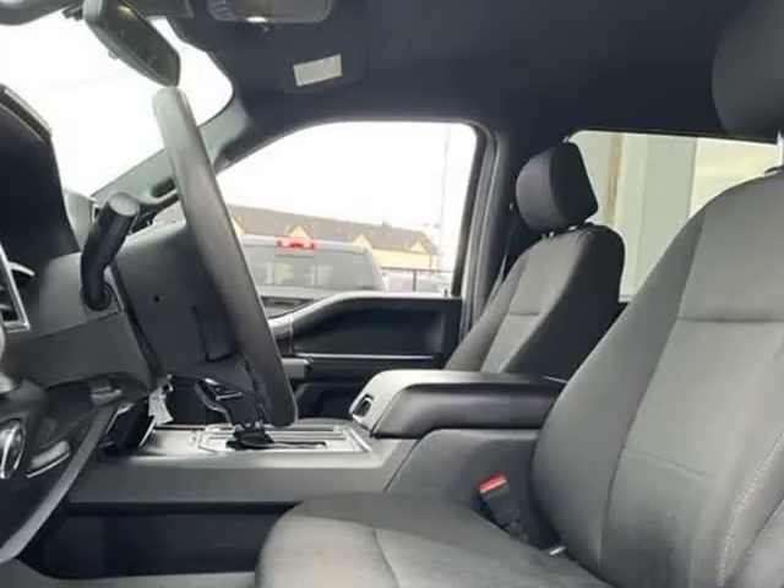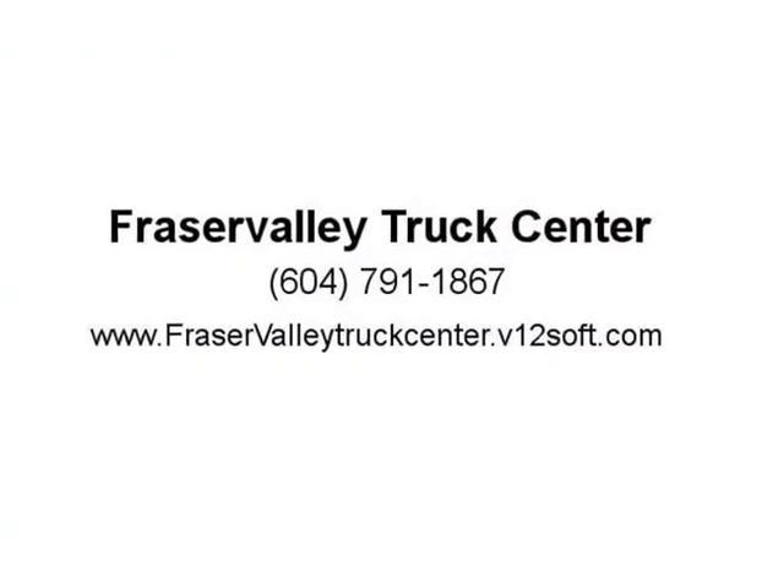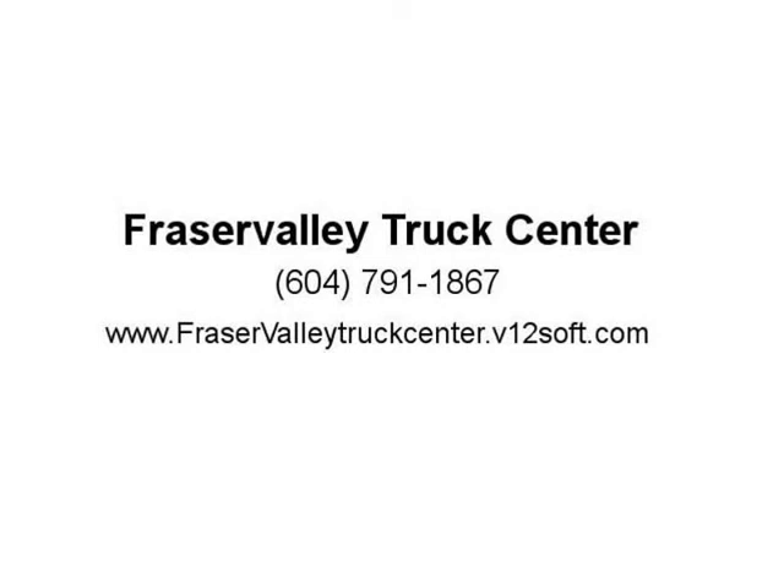Visit us at FraserValleyTruckCenter.v12soft.com. For more information, visit us at FraserValley.com.